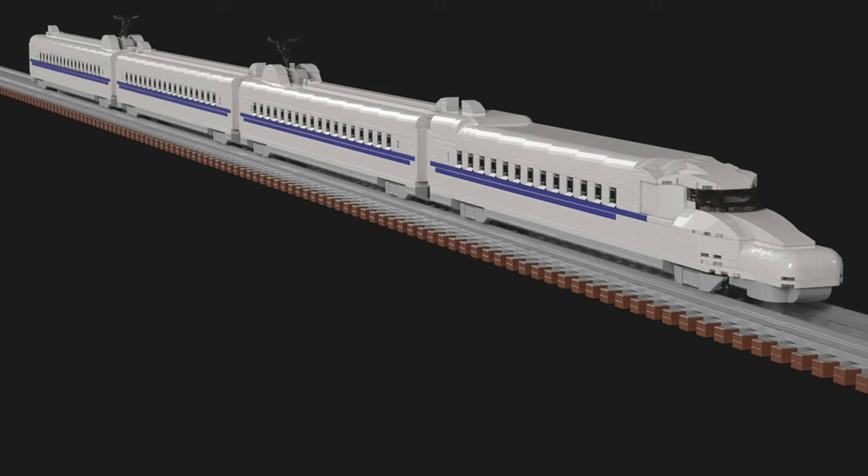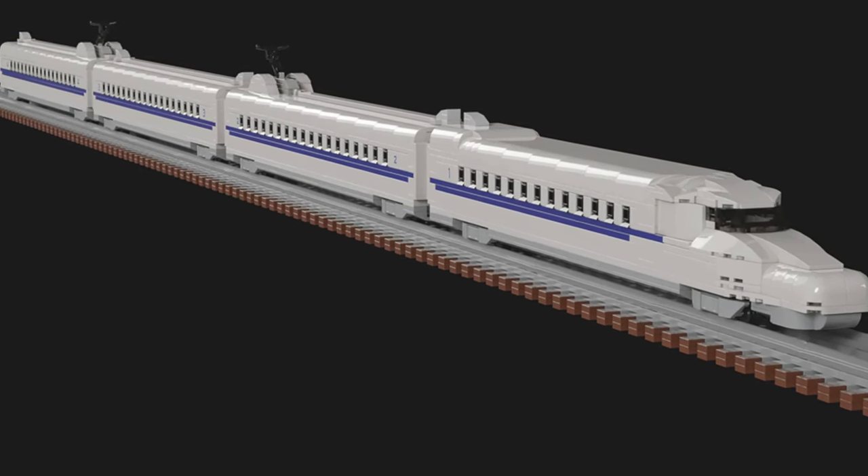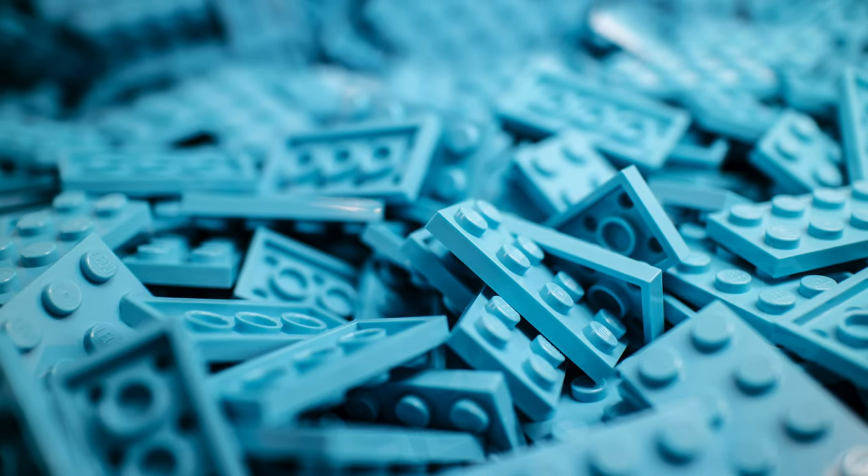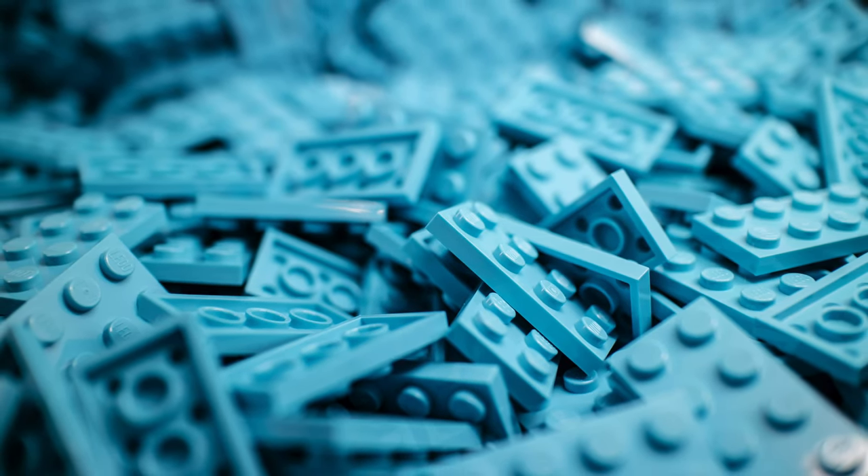So we took a look at fantastic LEGO projects made by fans like you and me. If you want to see more amazing LEGO train projects made by fans, click one of these videos on the screen right now.